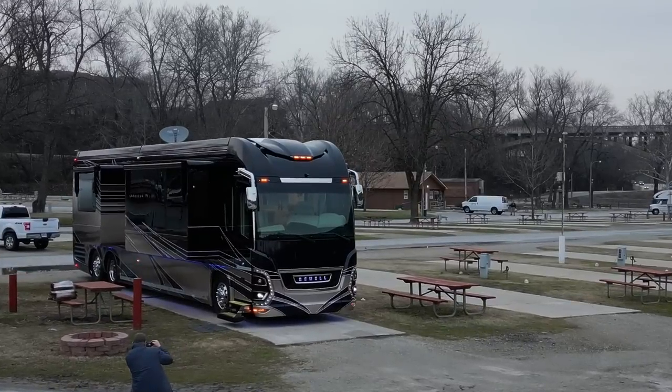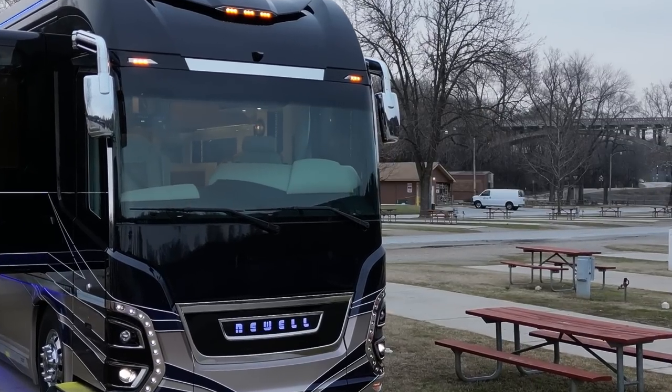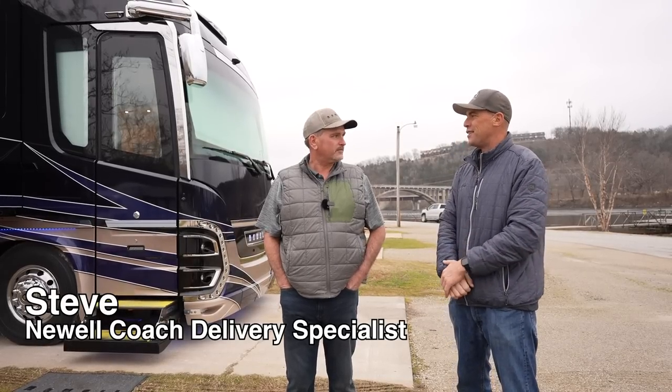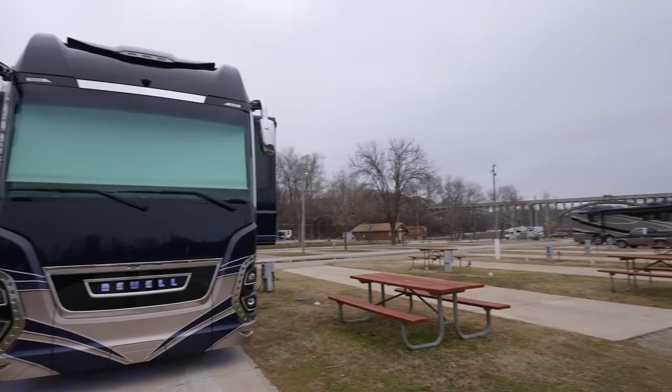Ladies and gentlemen, today we traveled to Lake Tanikomo, Missouri to find a 2024 Newell Coach that's getting ready for delivery. We're hanging out with Steve from Newell Coach. Steve, how are you doing today? Good, how are you? Excellent, thank you. This is a brand new 2024 Newell Coach.